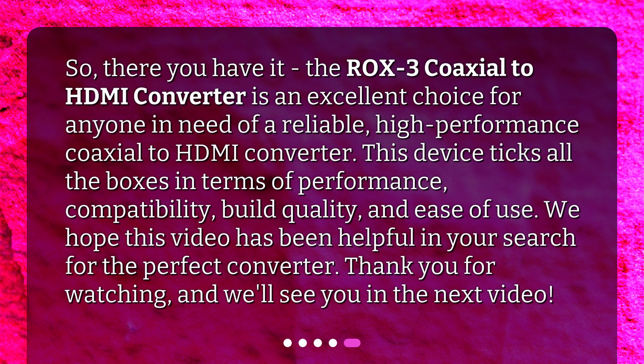So, there you have it. The ROX3 coaxial to HDMI converter is an excellent choice for anyone in need of a reliable, high-performance coaxial to HDMI converter. This device ticks all the boxes in terms of performance, compatibility, build quality, and ease of use. We hope this video has been helpful in your search for the perfect converter. Thank you for watching, and we'll see you in the next video.